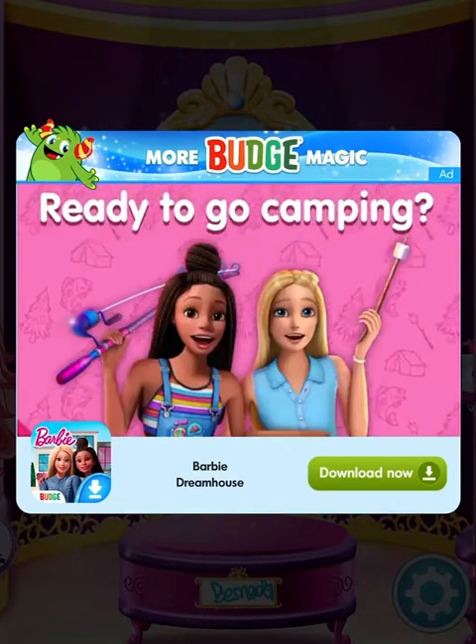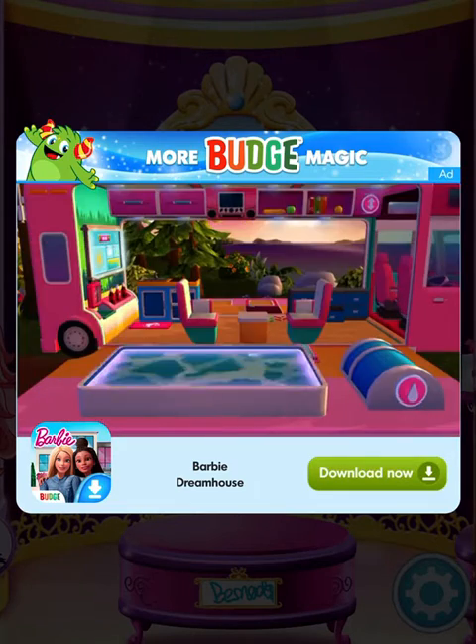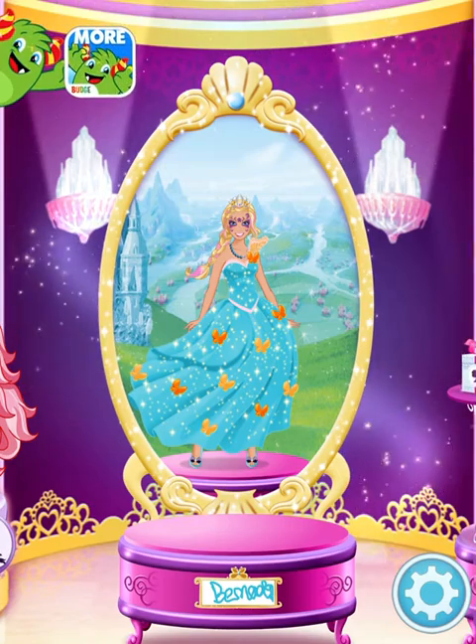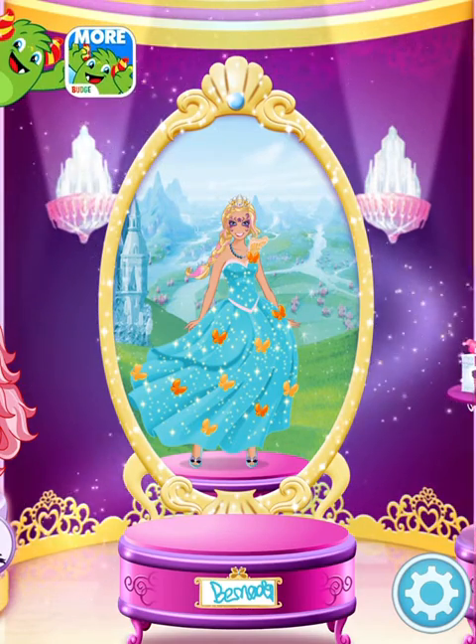Check it out. The campsite is here. I can't wait to go on a camping trip. What do you think we'll discover? What a wonderful portrait. It's on display in the Gallery of Magic for all to see.